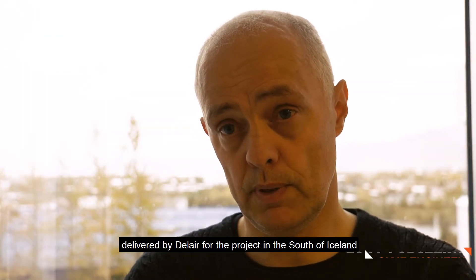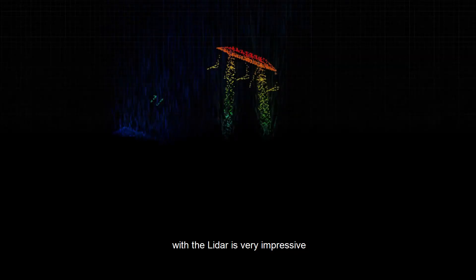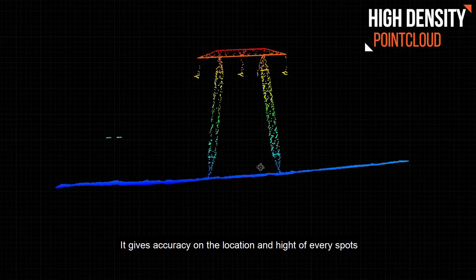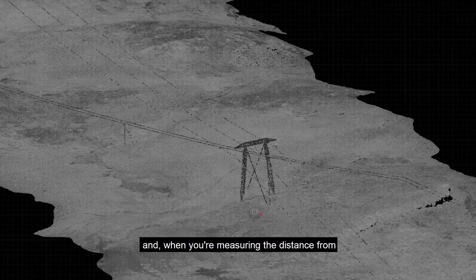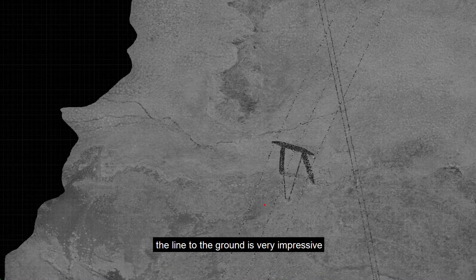The light up is very impressive. It gives the accuracy of the location and the height of the contact at every spot, and when you are measuring the distance from the conductor to the ground or to an object, it is very impressive.